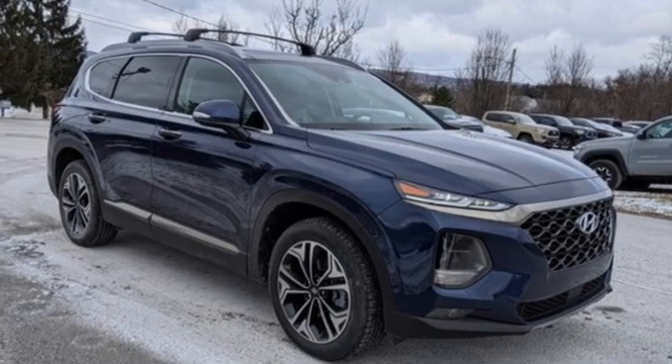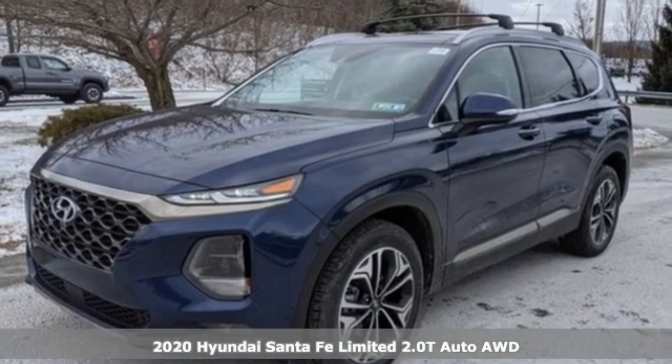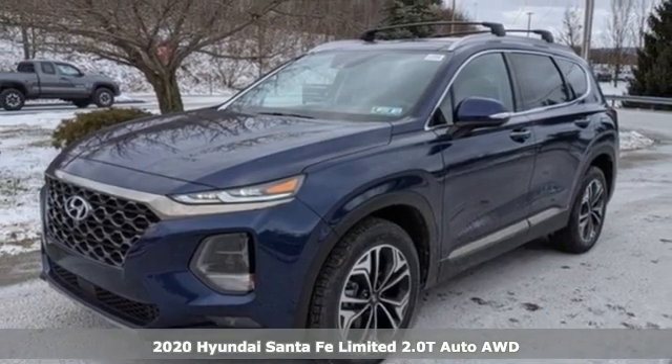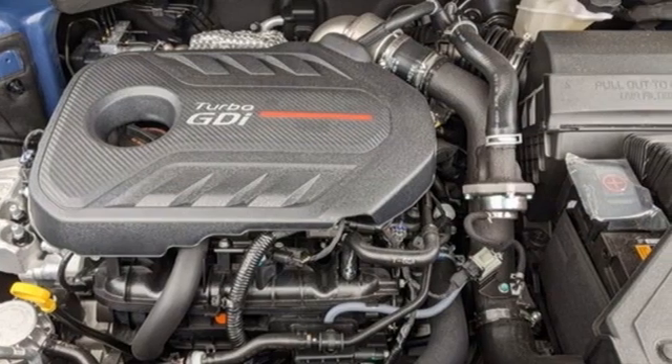It's a new 2020 Hyundai Santa Fe. The style, power, and space make it sensible for every day and epic for every weekend. It's equipped for all your driving needs and wants.